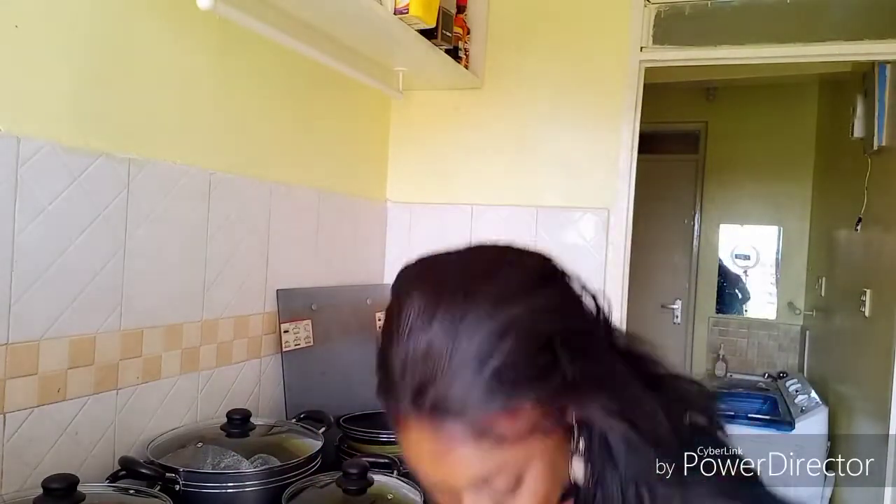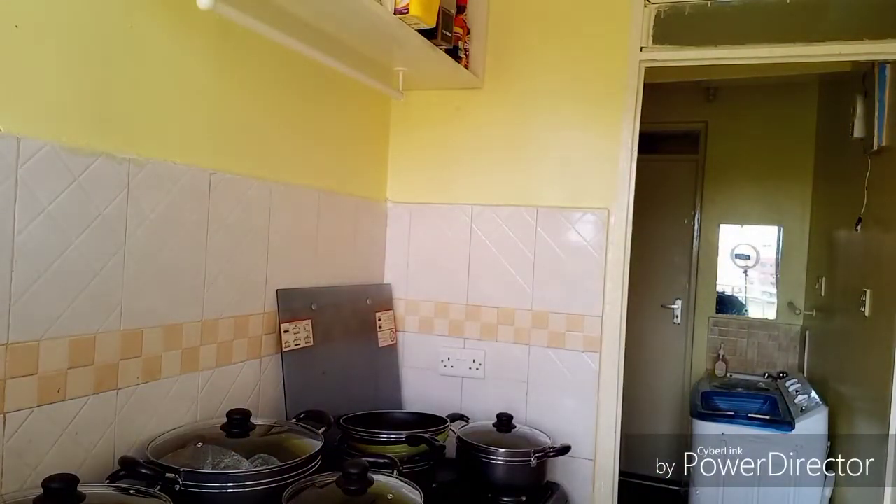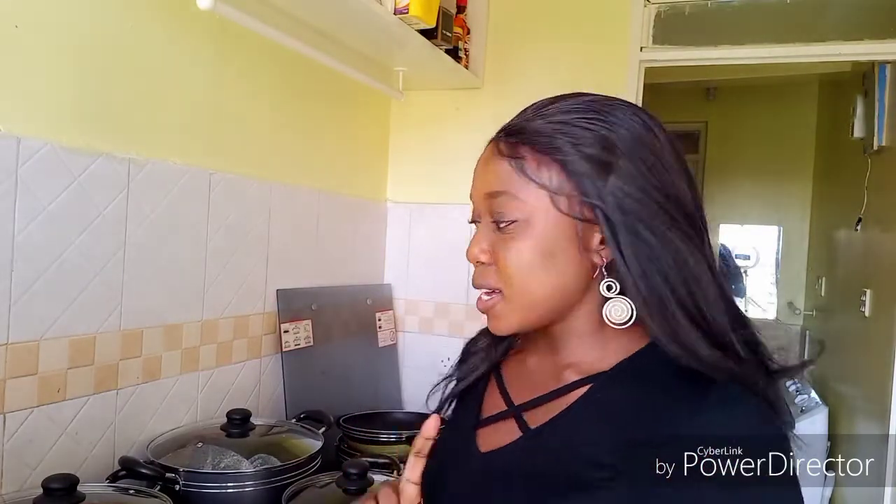I'm so happy I have this cookware set. Thanks for watching — remember to like, subscribe, and leave a comment down below. Let's get to 2,000 subscribers!